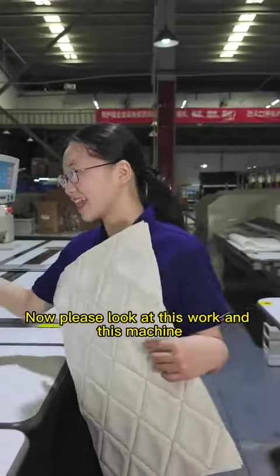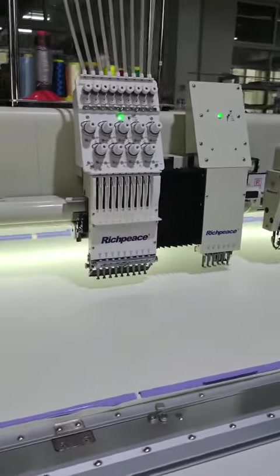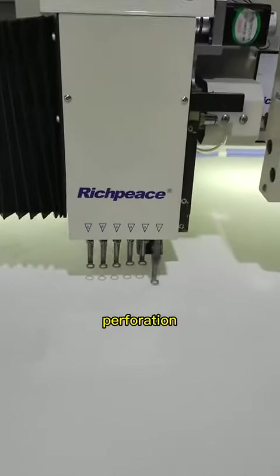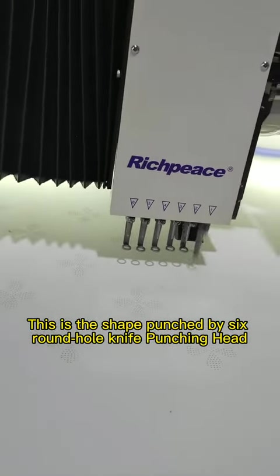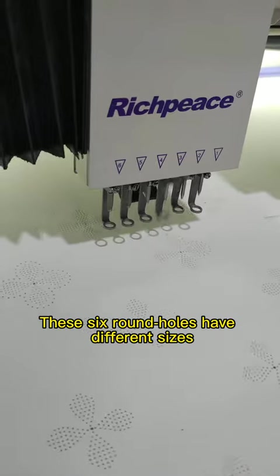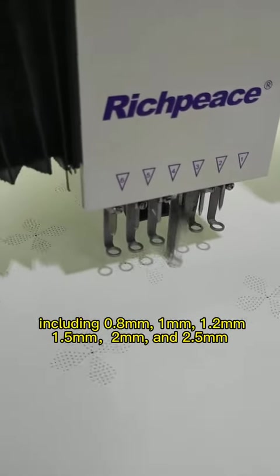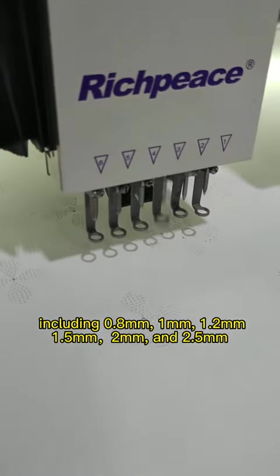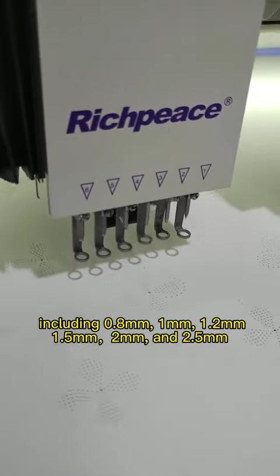Now please look at this work and this machine. Perforation. This is the shape punched by six round hole knife punching head. These six round holes have different sizes, including 0.8 mm, 1 mm,